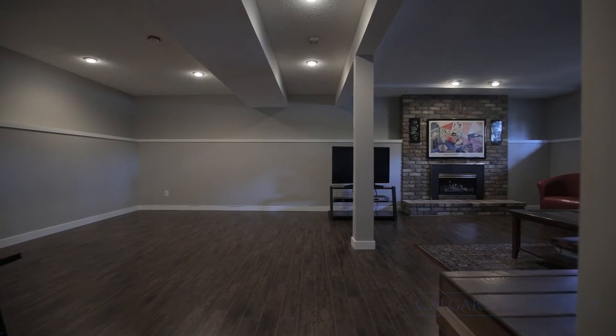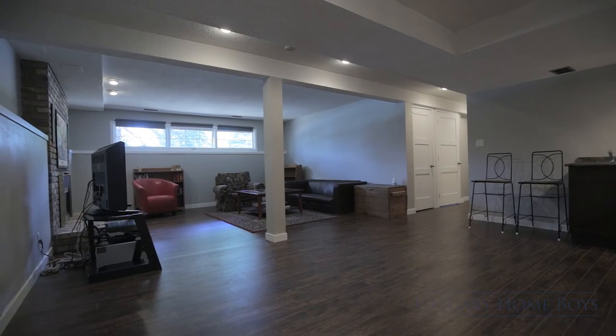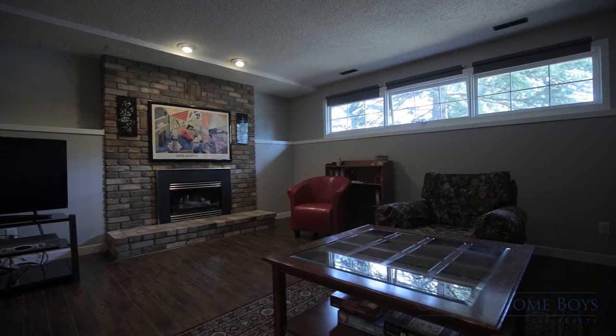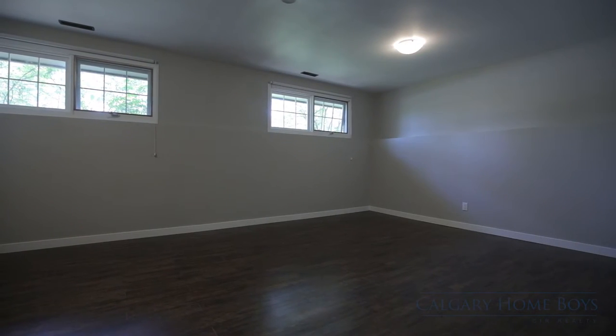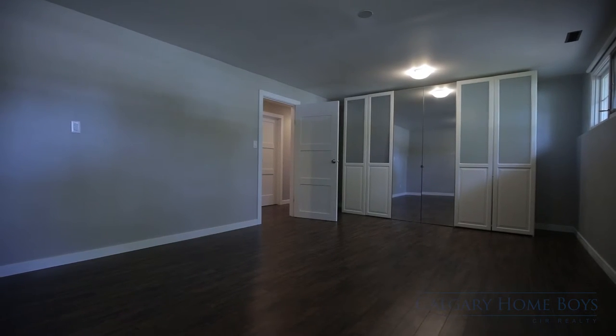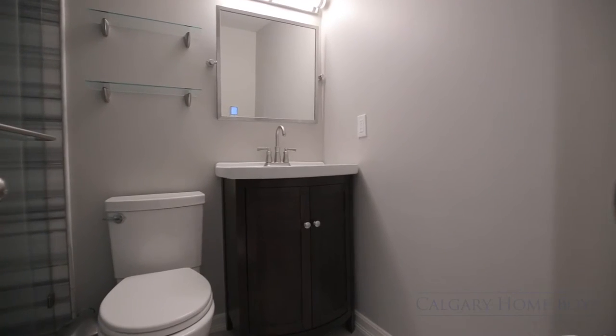Just steps away is your expansive and well-lit basement. Set up a TV and enjoy watching your favorite shows as you cozy up to the guest fireplace. Another versatile room can be used as a private gym or bedroom for out-of-town guests. There is plenty of storage space here, and a third updated bathroom completes this level.